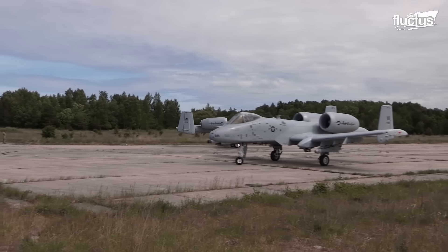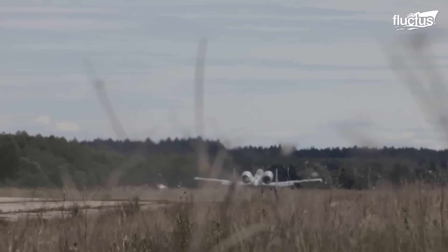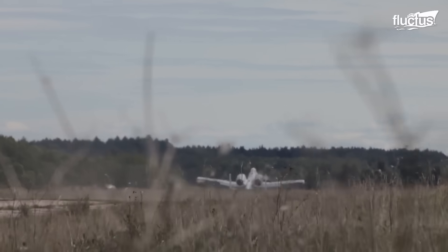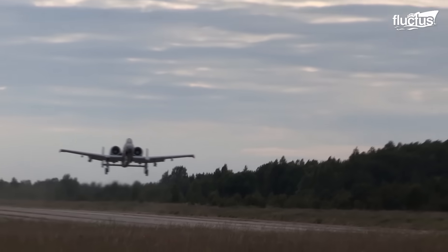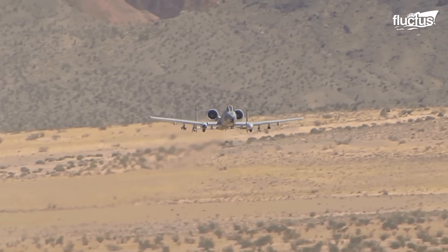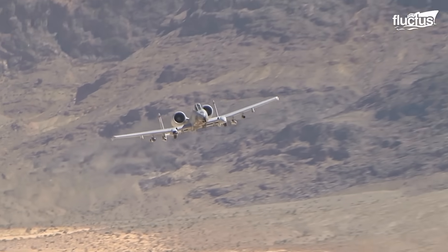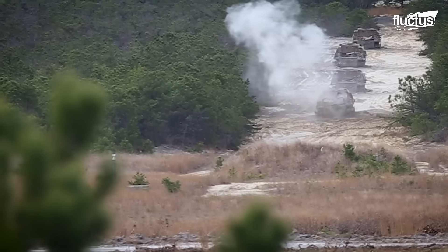Its ability to land and take off almost anywhere is one major factor in this appreciation, as is the aircraft's incredible range. Its toughness, durability, and unique appearance have even earned it the nickname Warthog. Designed to carry vast amounts of bombs and ammunition, the A-10 is a very formidable opponent and a great tool for the battlefield.